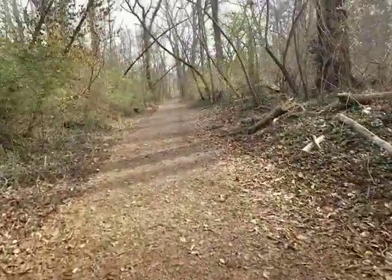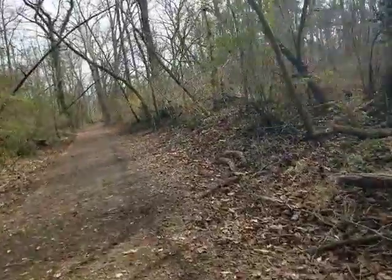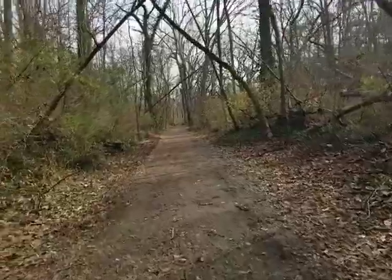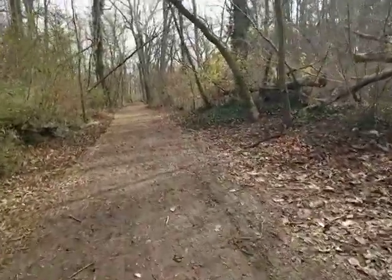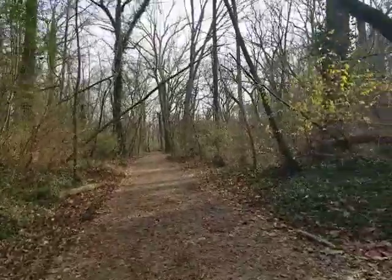If you go up here there's going to be a loop around that gets back to Rio, but I'm going to try to keep going to get closer to the golf course. I want to see a little bridge thing up there. Look how nicely these trails are kept through the fall — full leaves, just great work here throughout.